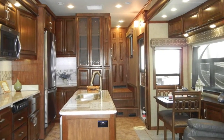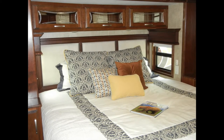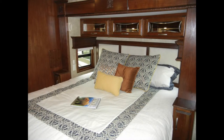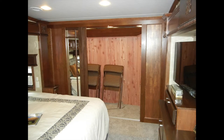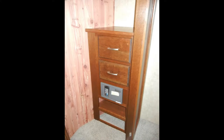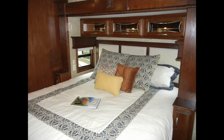Up the hardwood stairs, we find the master suite. The bed is a king-size with inner spring mattress, and over the bed are two reading lights on separate switches. There is plenty of storage in the Mobile Suite 38 RSSA bedroom with a cedar-lined walk-in front closet with built-in dresser and a safe with keyless access, bedside nightstands, and under-bed storage.